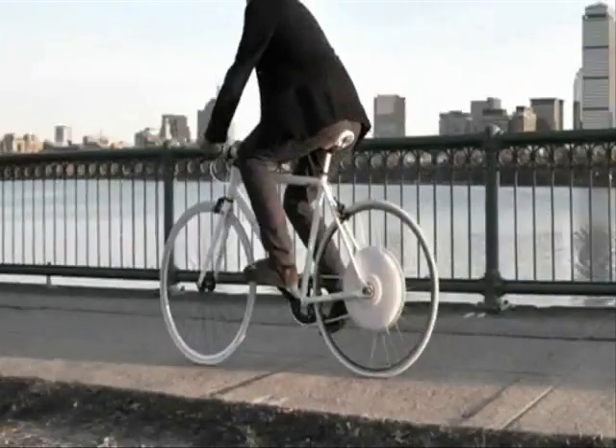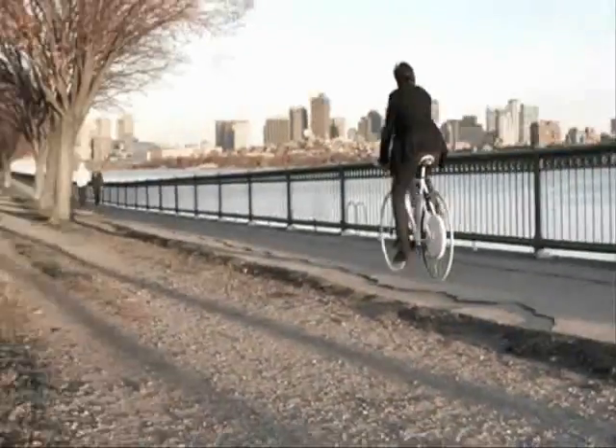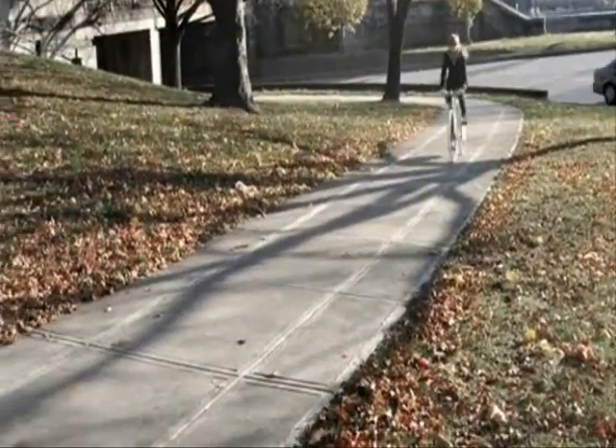The Copenhagen Wheel allows you to capture the energy dissipated while braking and cycling, and save it for when you need a bit of a boost.